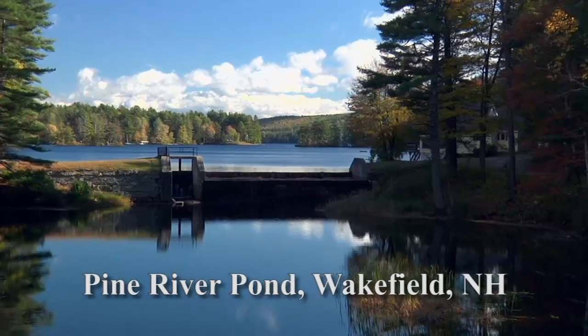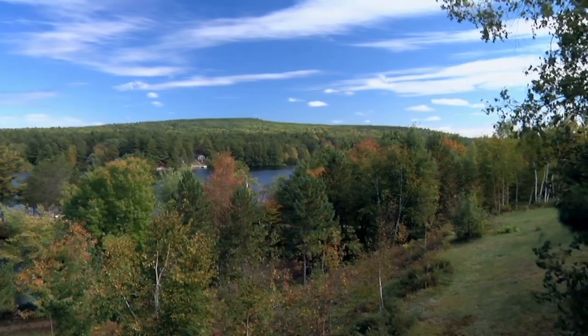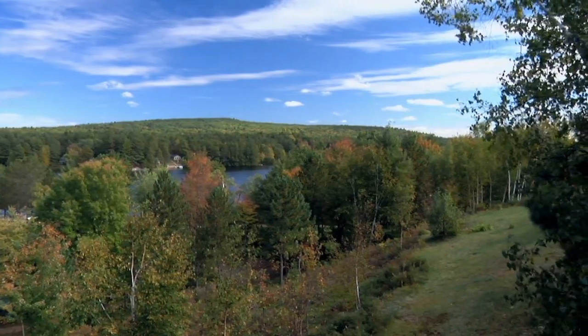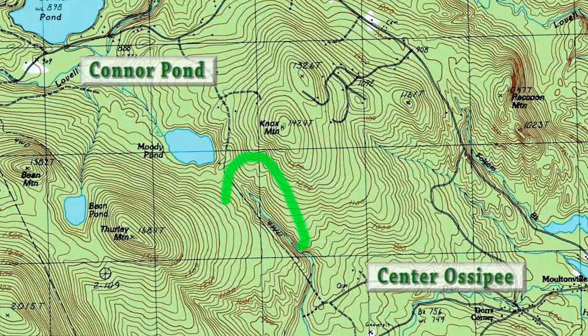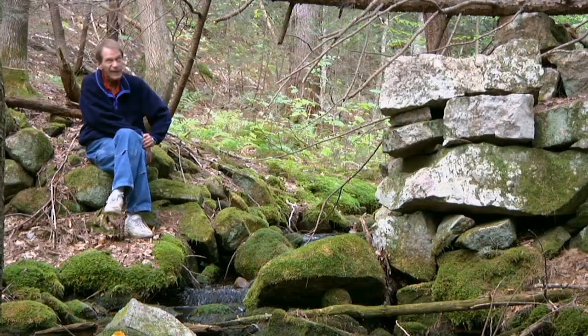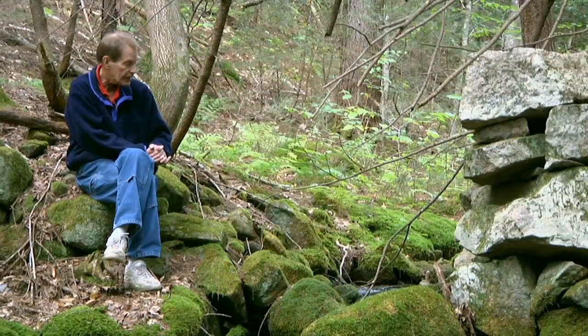The watershed is essentially a basin, surrounded by hills, and those hills determine where the rainwater falls. This is a Gulf Brook project, something being taken on by the Dan Hole Pond Watershed Trust. They already have 300 acres or so in conservation that they monitor, and this Gulf Brook project is an additional 100 acres just to the east of that. This brook is wonderfully clean water. It's beautiful.